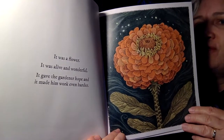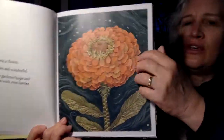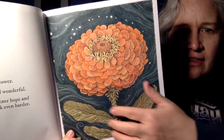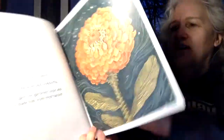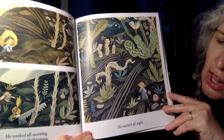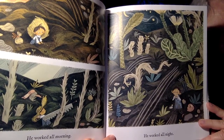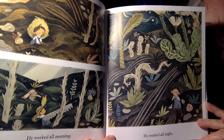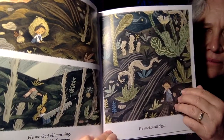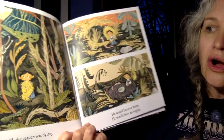Now that's a pretty impressive flower. And the artist, who is also the author, Emily Hughes — look at how she put this glow around that flower. He worked all morning. He worked all afternoon. He worked all night. Wow, look at how big that saw is. Still, the garden was dying.